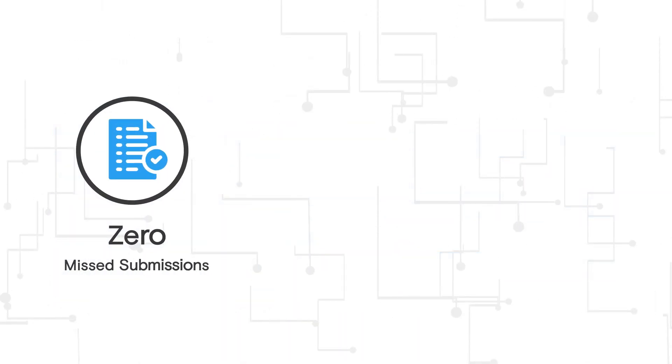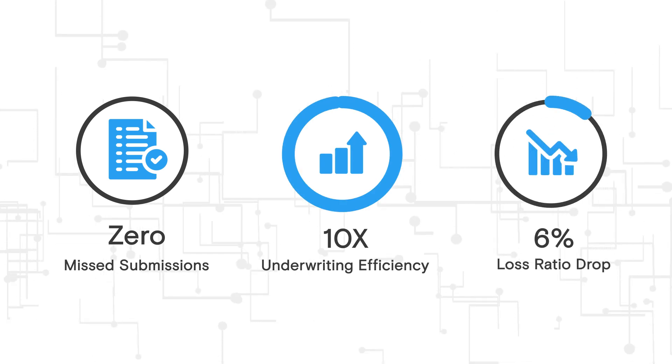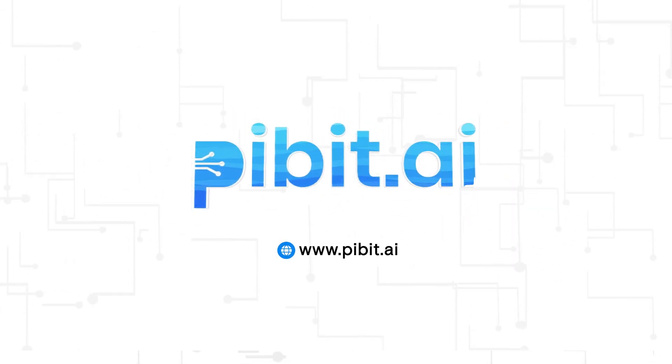Zero missed submissions, a 10x increase in underwriting efficiency, and a 6% reduction in the loss ratio. Now, experience faster, accurate loss-run analysis with Pivot.ai.